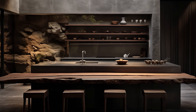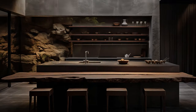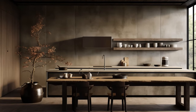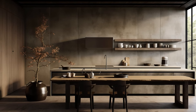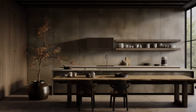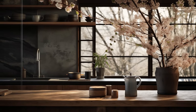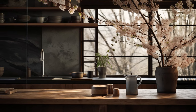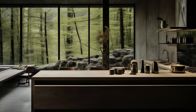This soft, diffused light interplays splendidly with the chosen natural materials and earthy color palette, casting subtle shadows that highlight textures and imperfections. As daylight dances across the weathered surfaces and artisanal pieces, it not only accentuates their unique beauty but also fosters a tranquil ambience, inviting a sense of tranquility and authenticity into the heart of the home.